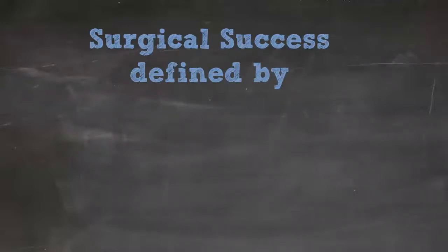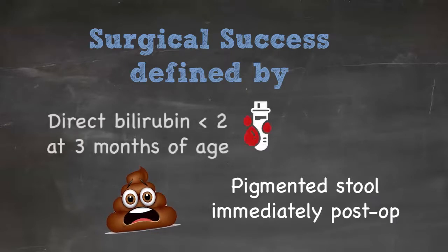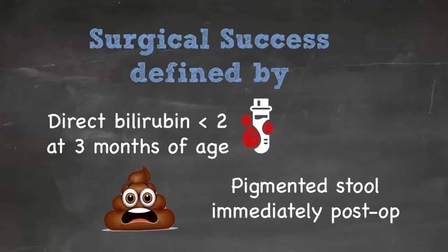The definition of a successful Kasai is a direct bilirubin under two at three months of age. Immediately post-op, we look for a pigmented stool — if we see that, we know the patient is draining. Then we monitor as outpatients, looking for the direct bilirubin to be less than two around two to three months.